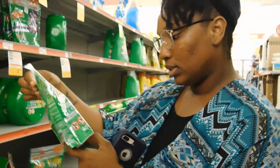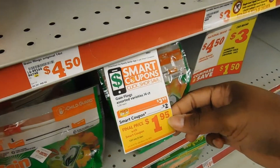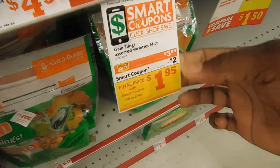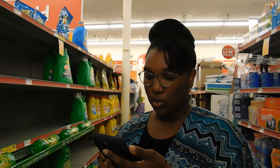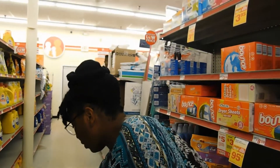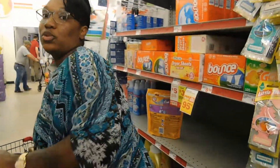Next on our list is the Gain Flings. This is an 11-ounce, 14-pack. It has a smart coupon for $1.95 off, so it will be $1.95 with the coupon. Even though I've been couponing for a long time, sometimes I still have to reference back to my coupon. So we got both of them — we got our Gain Flings, our Tide Pods, and our Tide Washing Powder.